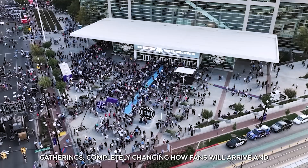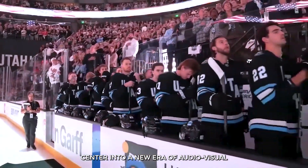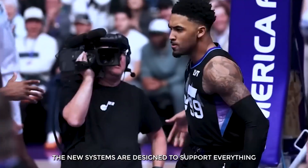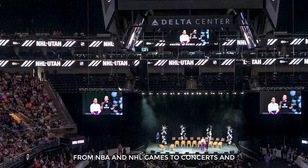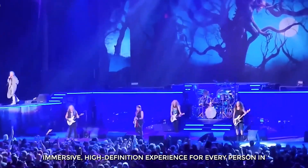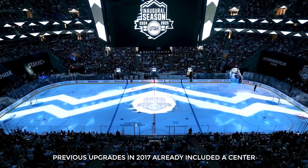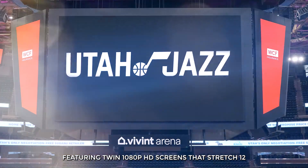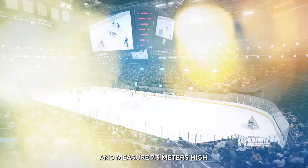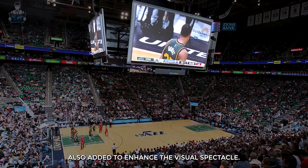The current renovation will also usher the Delta Center into a new era of audiovisual technology, far surpassing anything introduced in previous upgrades. The new systems are designed to support everything from NBA and NHL games to concerts and large-scale performances, aiming to create a fully immersive, high-definition experience for every person in every seat. Previous upgrades in 2017 already included a center-hung scoreboard seven times larger than its predecessor, featuring twin 1080p HD screens that stretch 12.8 meters along the length of the court and measure 7.3 meters high.